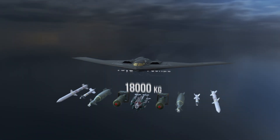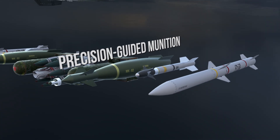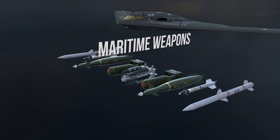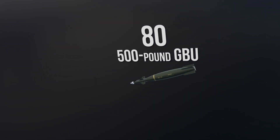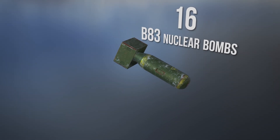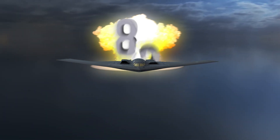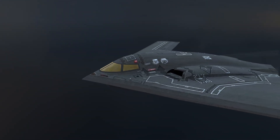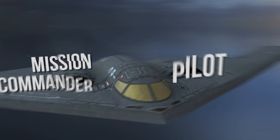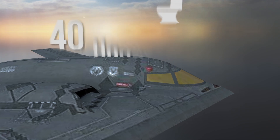The bomber can carry up to 40,000 pounds of weapons, including conventional and nuclear weapons, precision-guided munitions, gravity bombs, and a range of maritime weapons. It can deliver up to 80 500-pound GPS-guided bombs or 16 2,400-pound B-83 nuclear bombs — each warhead containing the destructive power of 83 Hiroshimas. The stealth bomber is operated by just two crew members: a pilot and a mission commander, in a refined cockpit command center for long-range flights that can sometimes last over 40 hours.